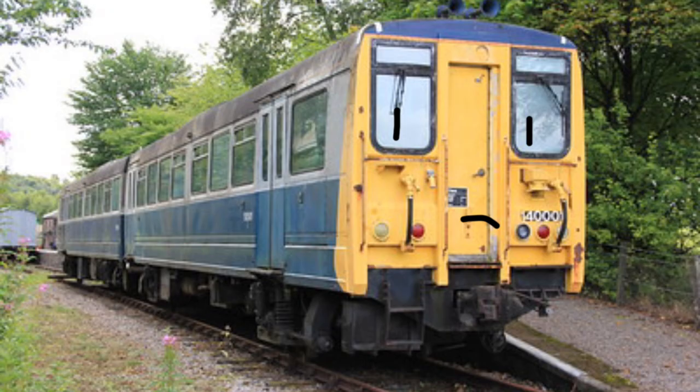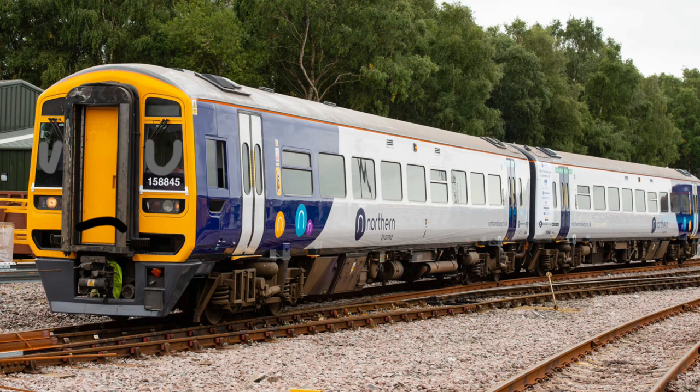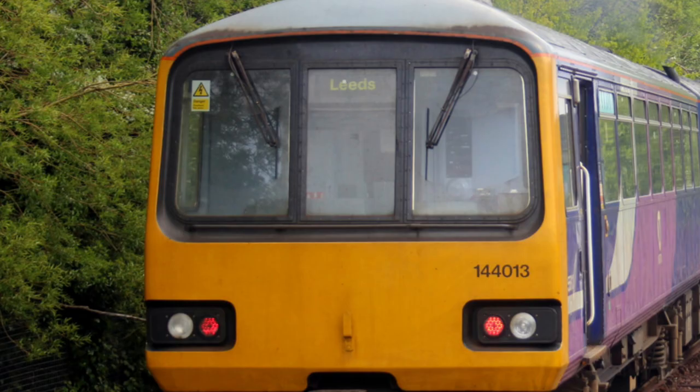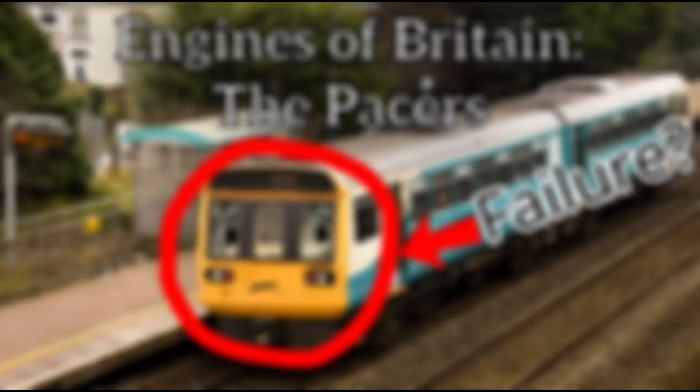Unfortunately, in 2020, the ageing Pacers needed to be replaced, as they were the oldest trains in service on the national rail network. It was planned that they were all going to be withdrawn and scrapped, as they did not comply with Rail Vehicle Accessibility Regulations. The Rail Vehicle Accessibility Regulations, or RVAR for short, is a statutory instrument in the UK which aims to make trains and other transport vehicles accessible for people with disabilities. And, well, did the Pacer follow that? No. This law effectively killed the Pacers, and all were eventually replaced by the Class 195, which is just a diesel variant of the Class 331.